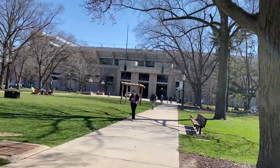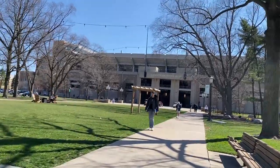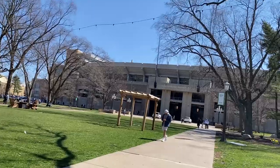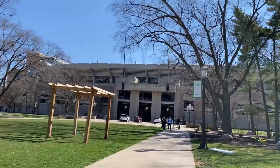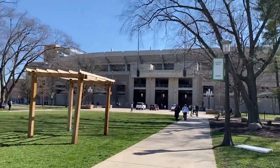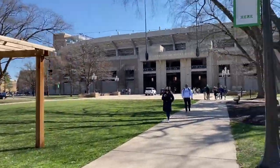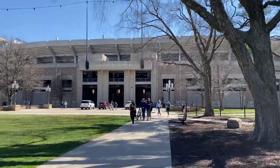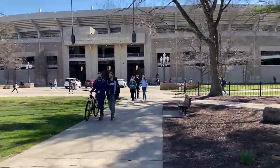Now we are approaching Notre Dame Stadium. Something really cool about going to Notre Dame is that the stadium is really located right in the middle of it all — it's something that I walk by on my way to campus every day. My apartment building is located over to the left, probably about a five-minute walk from here. So we are right in the heart of it all at Notre Dame Stadium.